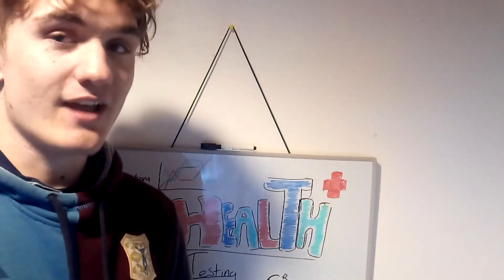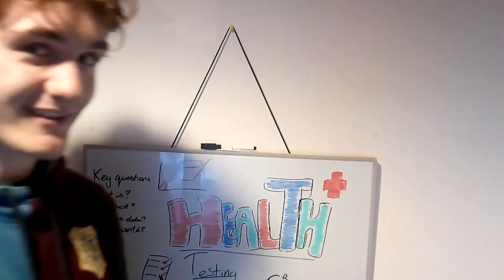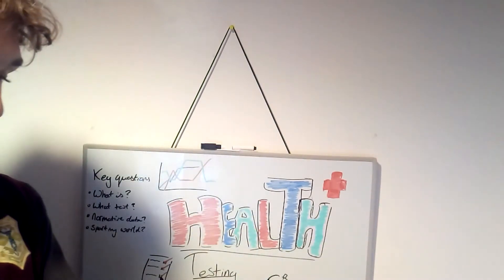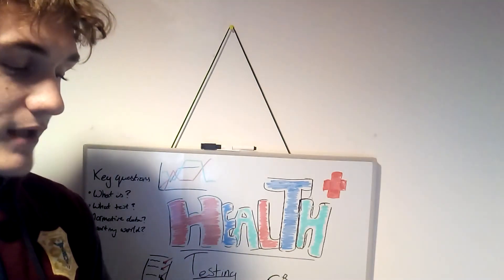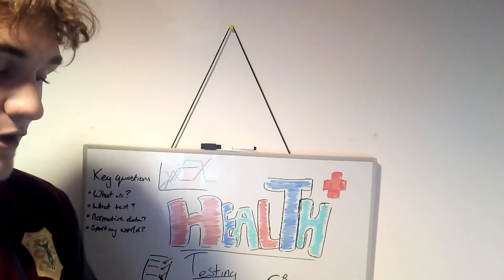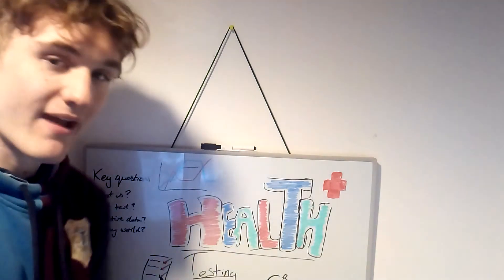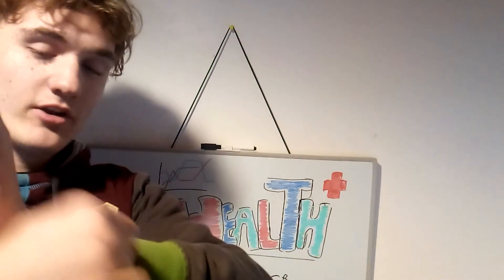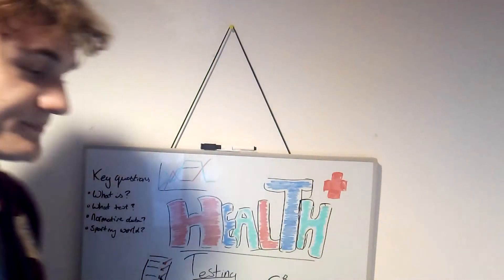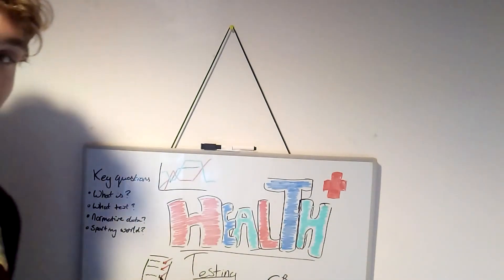We've moved on to the range of motion test now. What's range of motion? It's how much you can move — specifically, how much movement you can get from a joint. I've got here the soleus and gastrocnemius test. Two different clients: the first one scored 19 and the second one scored 18 — that's how much movement you can get from your ankle. You'd hold it and push it back, then get your protractor out and measure it. The normative data for both of these would be 15 to 20, so both of them have very good flexibility in their ankles.